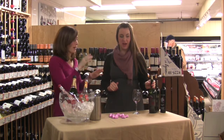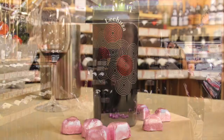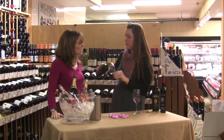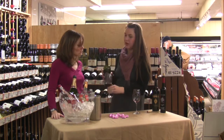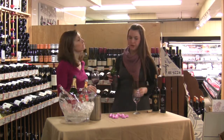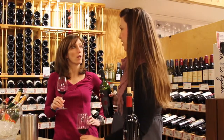Reds are my thing. The first red is the Lechuza Garnacha — 100% old vine Garnacha from Spain. What I love about Spanish reds is not only are they a tremendous value in the market, they're also approachable and food-friendly. This is an uncomplicated $10 red — a classic weeknight wine. Pair it with pizza, takeout, anything.